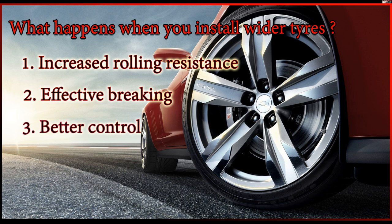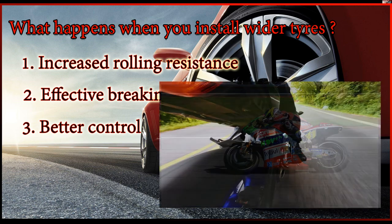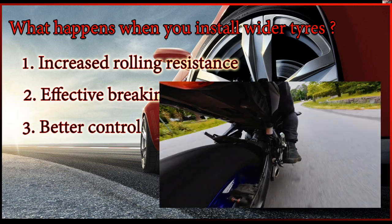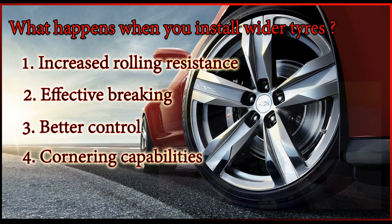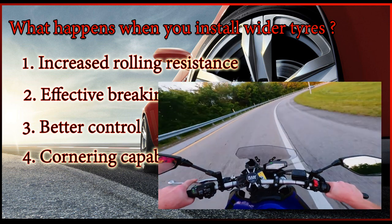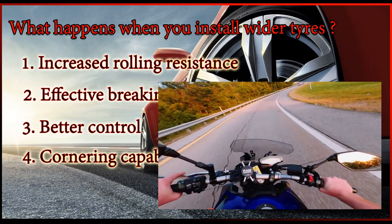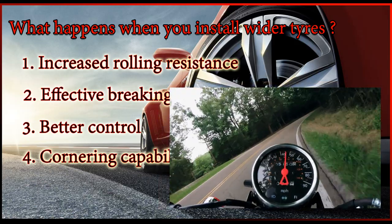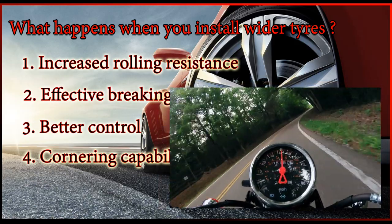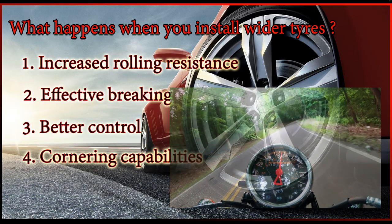Better control: due to increased road contact, wider tires give better control while cruising at higher speeds, even in wet conditions. Cornering capabilities: a wider tire gives stable cornering but has lesser maneuvering capabilities compared to a skinnier tire. Never replace the front tire with a wider tire, as this will cause load balancing issues and causes more strain to your shoulders.